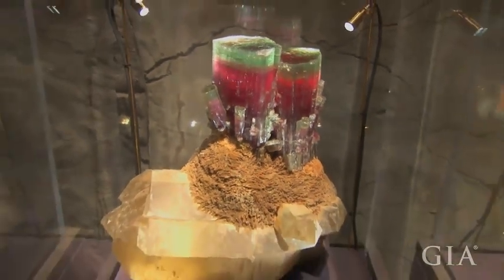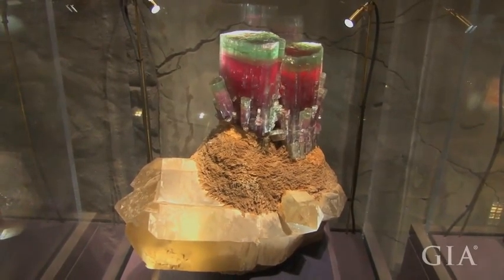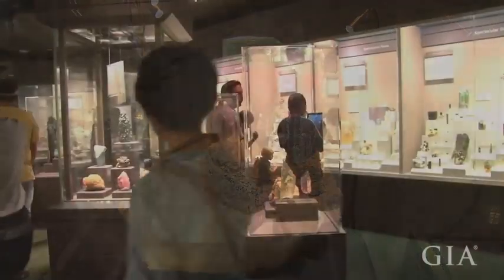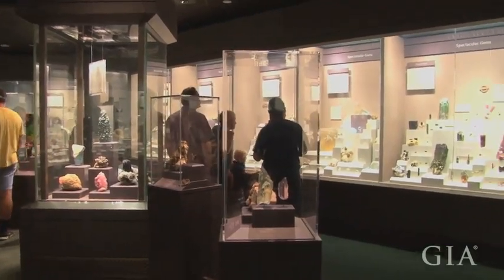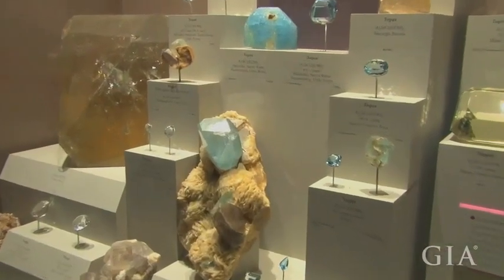It's really one of these exciting teaching moments for a lot of our visitors, and that's really what we're all about. We want people to have that kind of exciting moment to think about the Earth in a different way. And I think crystals from the Earth, like these minerals here, do that in such a spectacular way.